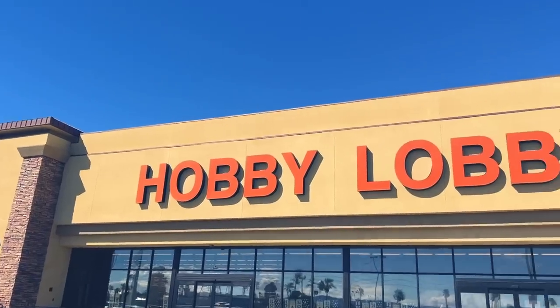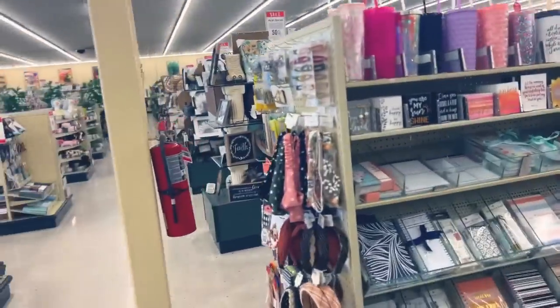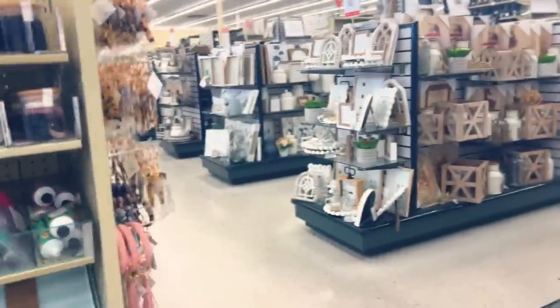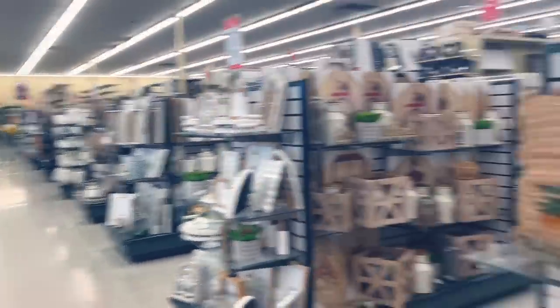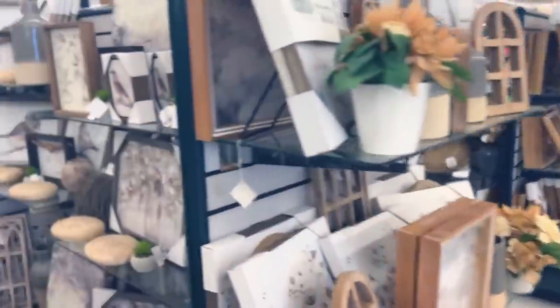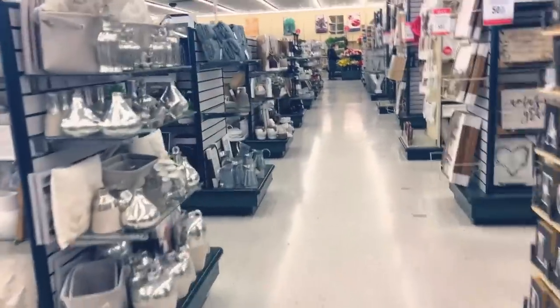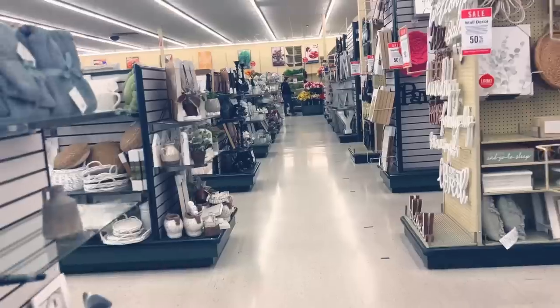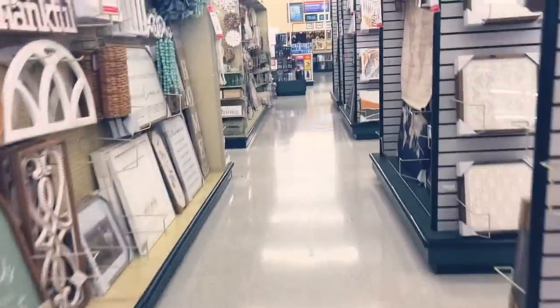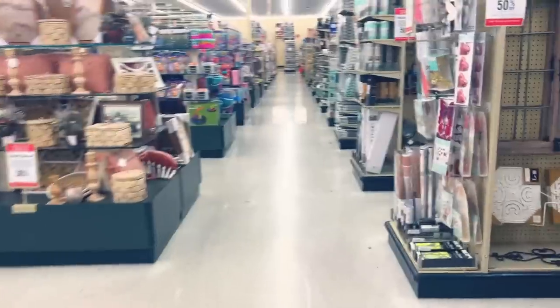Now let's take a look at Hobby Lobby. A lot of you recommend that I go to Hobby Lobby and mention that I don't talk about it very much, and that's because I just don't shop there very often. I'm comfortable with Joann and Michaels, but I have gone to Hobby Lobby in the past for yarn or wandered into the yarn section and it is an absolutely fantastic option if you have one near you.